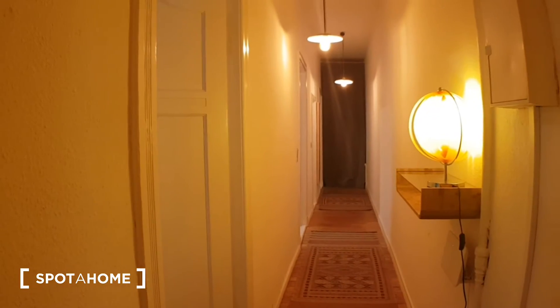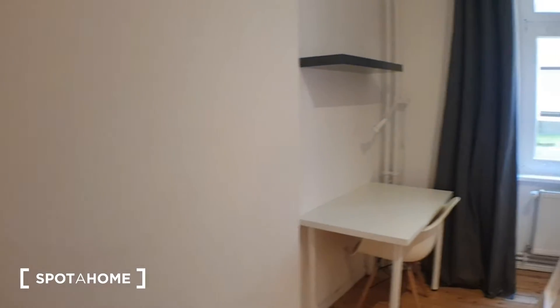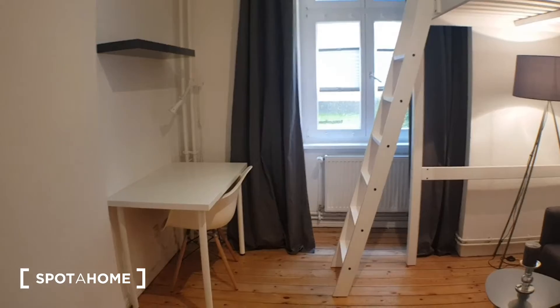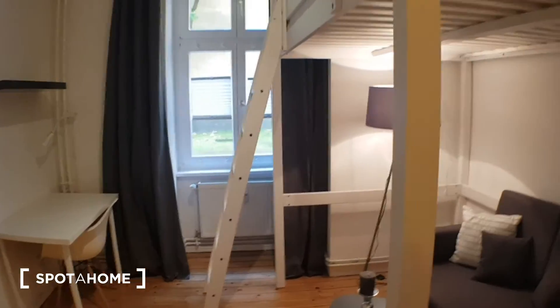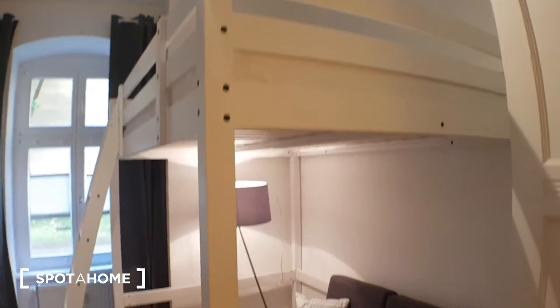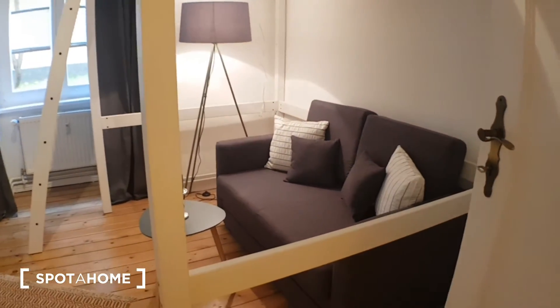Now here we are inside the flat. Let me show you around. This is the main door, and here is the huge corridor. On the left you will find bedroom number one. You have a desk and you have the hotbed with a double bed size. And you have this sofa.